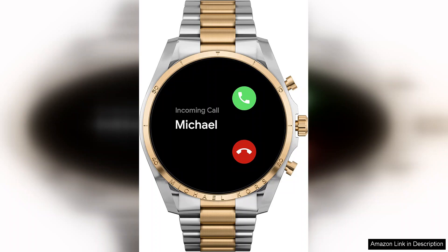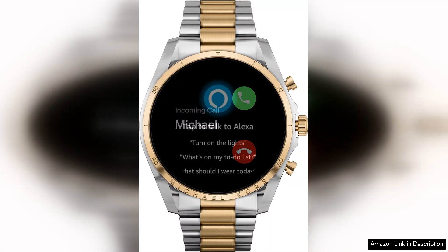The battery life is commendable, lasting up to 24 hours on a single charge, ensuring that it can keep up with your busy lifestyle.